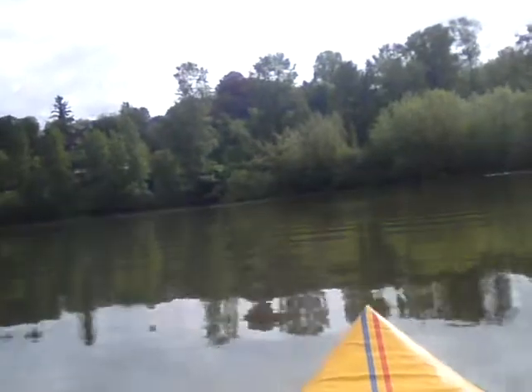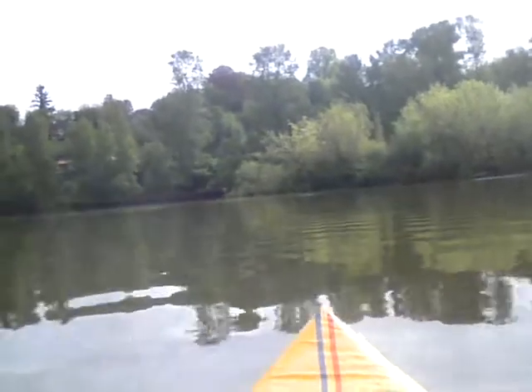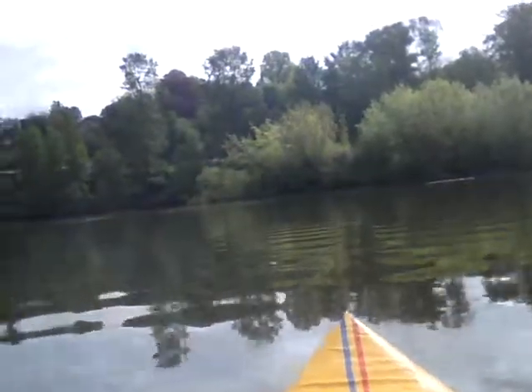There are two barges over there, and one of the barges is my launch site, so I've got to get over there — but the river has got a hold of me. Maybe I should point upstream a little bit here.